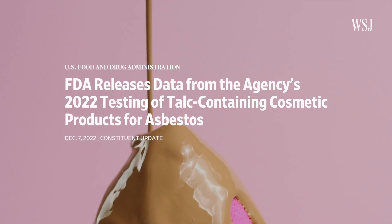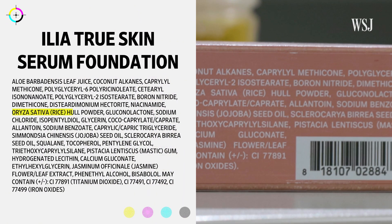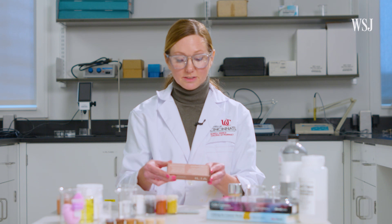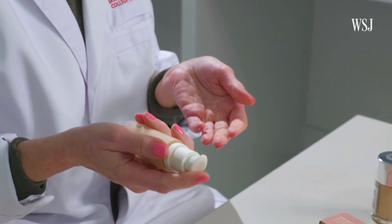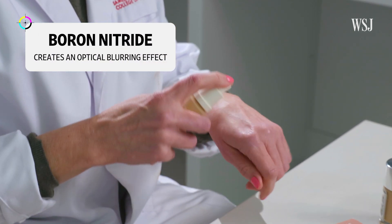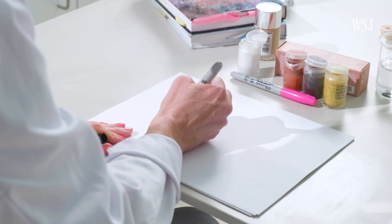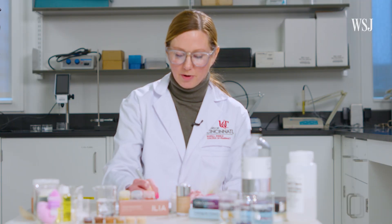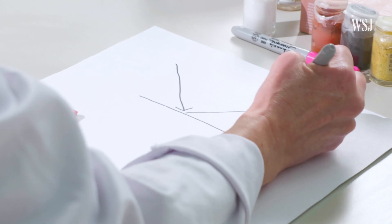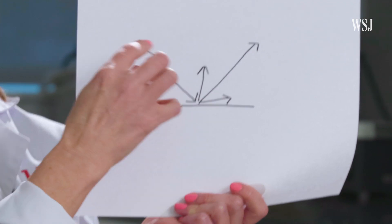The FDA says it continues to test for contamination in cosmetics containing talc. Ilia does not use talc — its ingredients list rice whole powder and boron nitride. Boron nitride and rice powder are more expensive than talc, and boron nitride provides optical blurring, which helps create an overall smoothness in the face. Incoming light hitting the boron nitride particle can be reflected at the same angle or at many different angles, and that's what the optical blurring effect is.